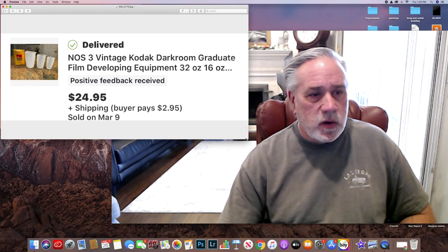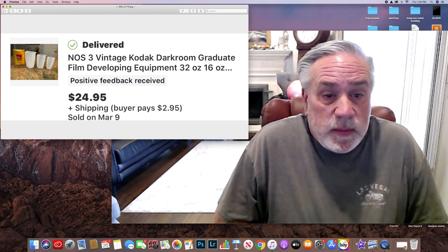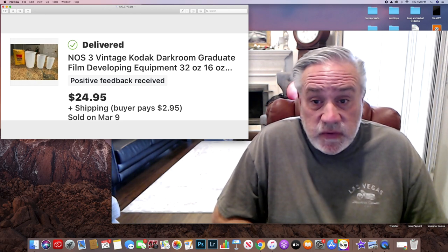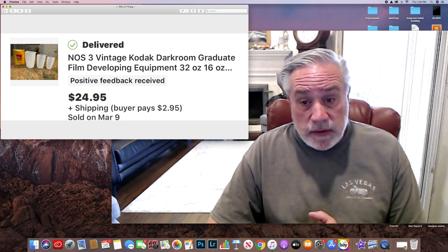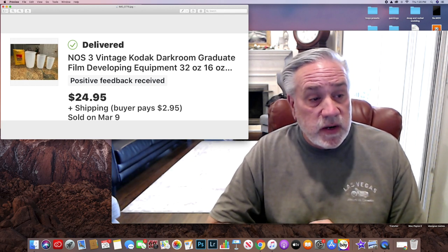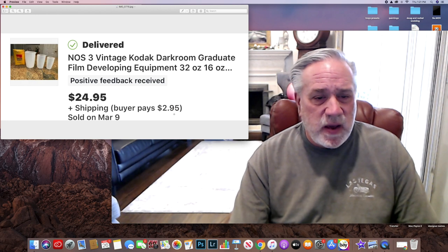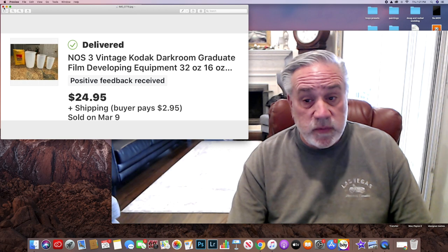Number one is some Kodak Vintage Darkroom Graduate Film Developing Equipment. Normally this little box only has one, but there were three in there. People are not paying attention to 35mm camera stuff, so you can really slide into that area. This sold for $24.95 — it was $3.99 at Goodwill. I already received positive feedback on it, and I put $2.95 for shipping, trying to keep it in line with what I had seen online. Quick flip.